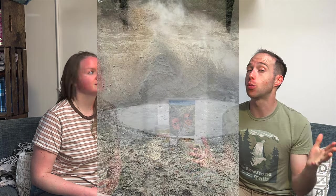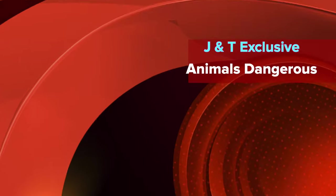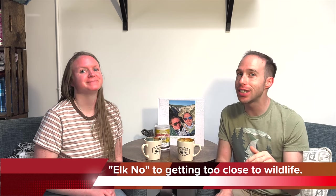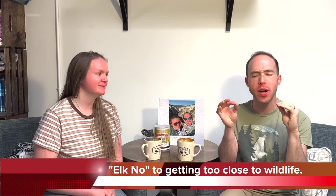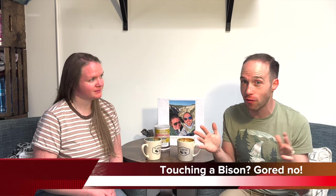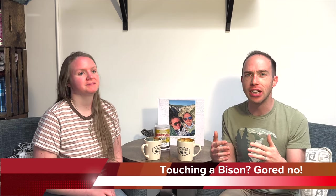Before you get to Hayden Valley you have to pass a walk called Mud Volcano, which is one of my personal favorites. A lot of times when you go up on the walk there will be buffalo out there, so you have to be really careful. Let's take a moment and talk about wildlife safety — when you go to Yellowstone these animals are wild. You have to stay away from them. I cannot tell you how many times we see people go inches away from elk and bison because they think, for some reason, that herbivores aren't dangerous.